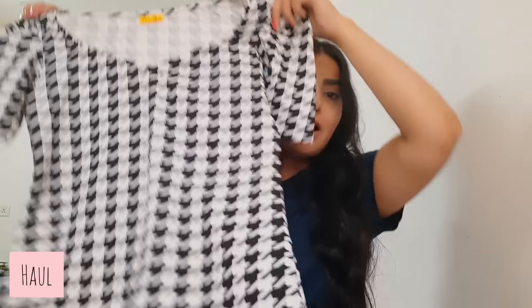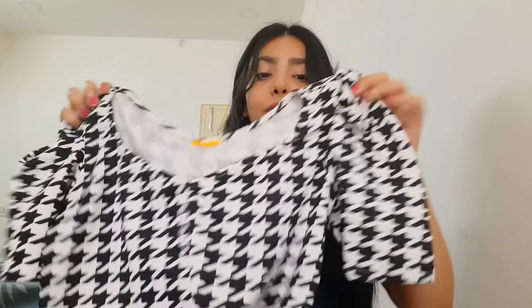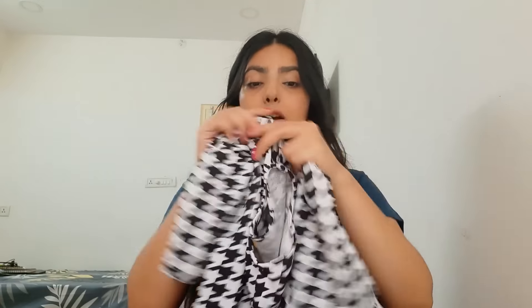The first top I got is from Misho — just look at this print, I really loved it. It's a structured top with this neckline and short sleeves. Talking about the price, it's very affordable — around ₹250. I will mention the link in the description box so you can buy it too, because the quality is very good for the price point.